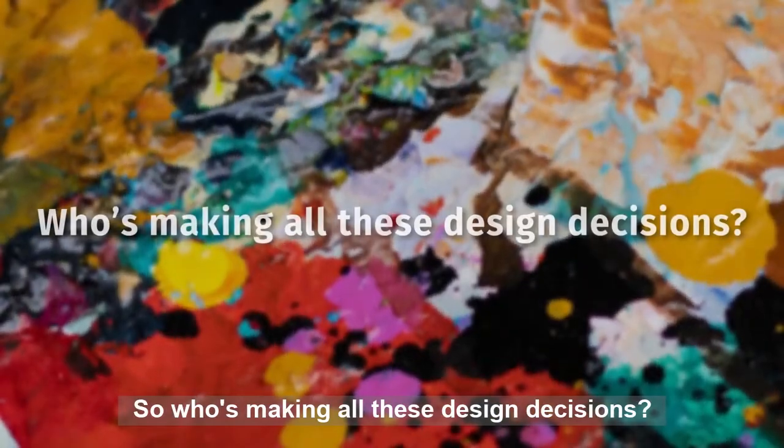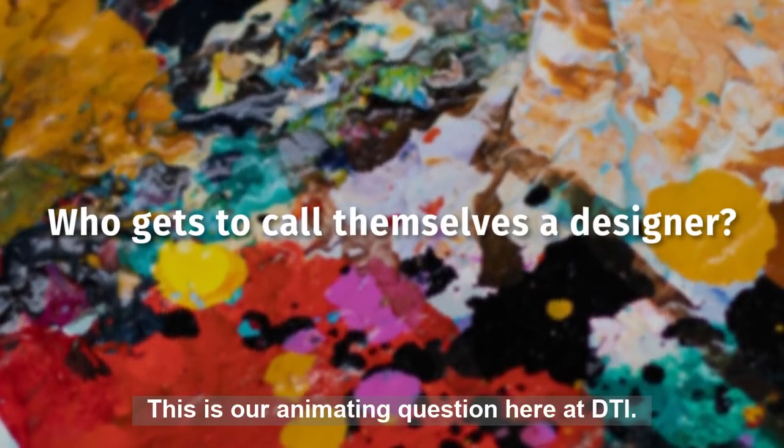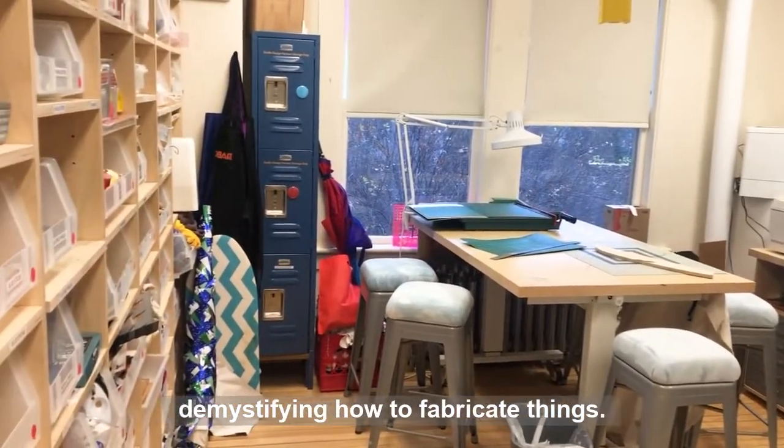So who's making all these design decisions? Who gets to call themselves a designer? This is our animating question here at DTI. It's why we're committed to democratizing the processes of design and demystifying how to fabricate things.